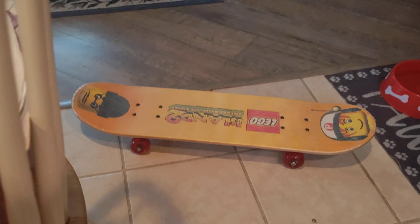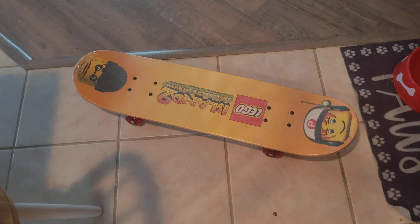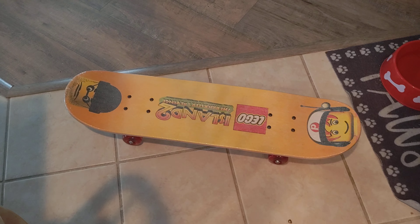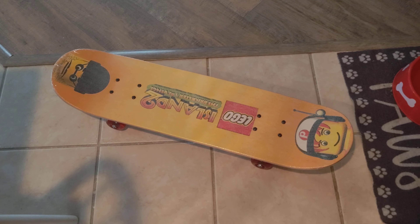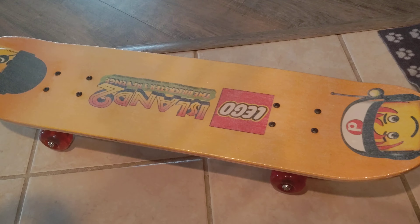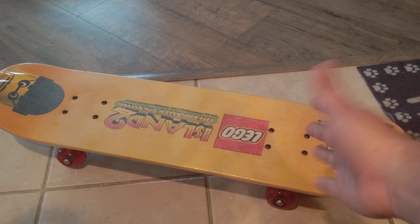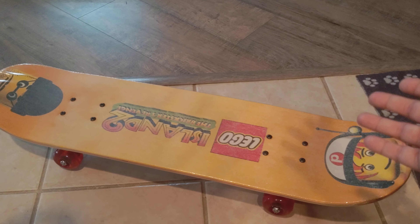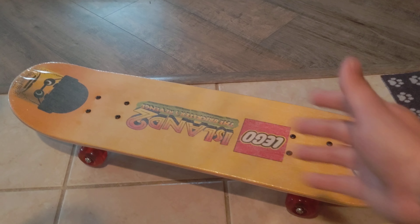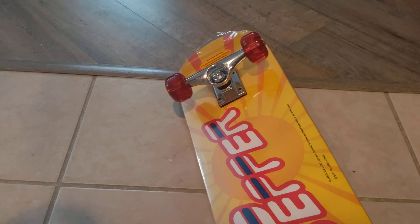We'll take a look at the LEGO Island 2 skateboard. I've spoken with the seller and looked through the description of everything as far as the condition and where this thing actually came from. This was a promotional skateboard used to advertise the LEGO Island 2 game back in 2001 when the game came out. It would be sent to various stores, and it still has a shrink wrap with it, so it is pretty much brand new.